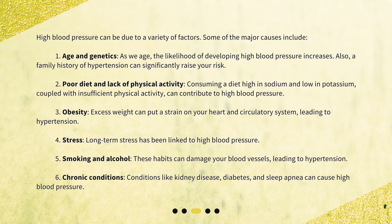4. Stress. Long-term stress has been linked to high blood pressure. 5. Smoking and alcohol. These habits can damage your blood vessels, leading to hypertension. 6. Chronic conditions. Conditions like kidney disease, diabetes, and sleep apnea can cause high blood pressure.